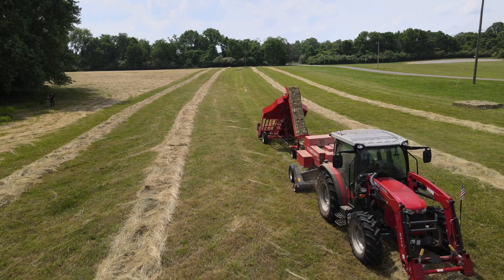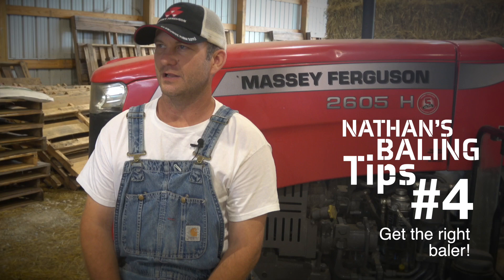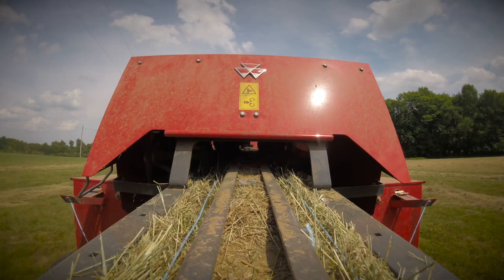We've got a 1838 square baler. If you're trying to sell a lot of hay, if you're trying to transport a lot of hay, if you're trying to make bales that people are proud to look at, the inline design is by far the best. Massey makes the best baler money can buy.